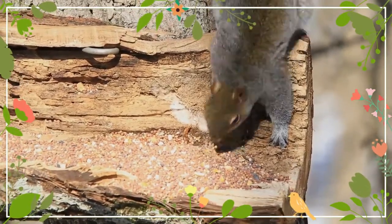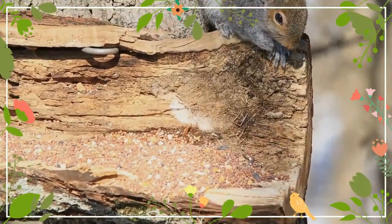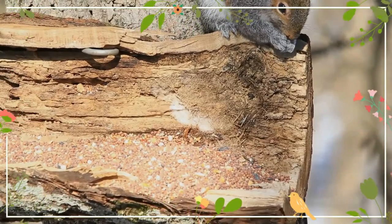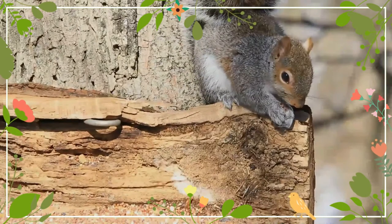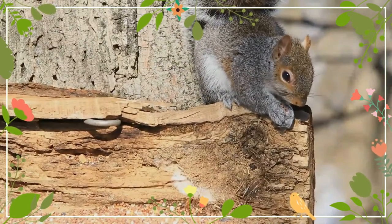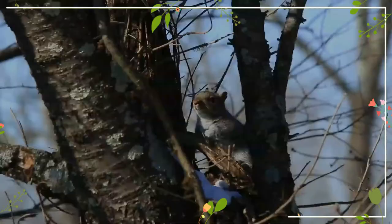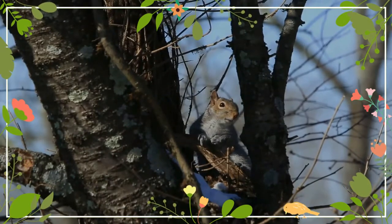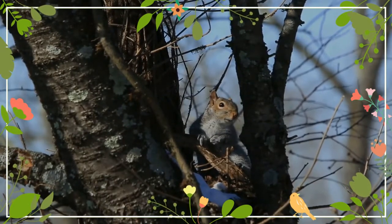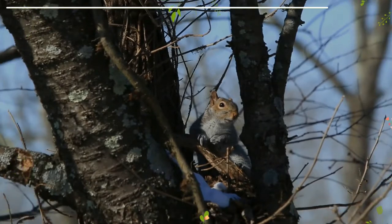American red squirrels are widely distributed across the North American continent. Their range includes most of Canada, excluding northern areas with no tree cover, the southern half of Alberta, the southwestern coast of British Columbia, the southern half of Alaska, the Rocky Mountains area of the United States, and the northern half of the eastern United States.